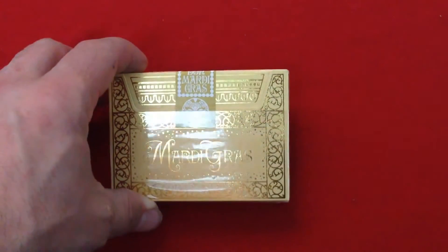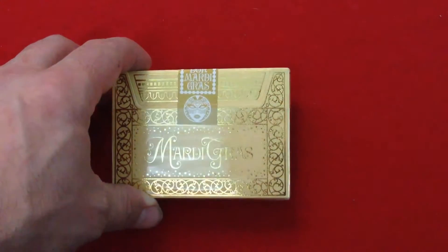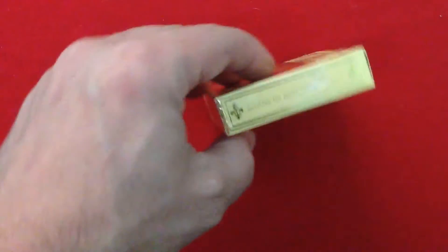On the front you can see beautiful gold foil and it says Mardi Gras. We'll get to the seal later.